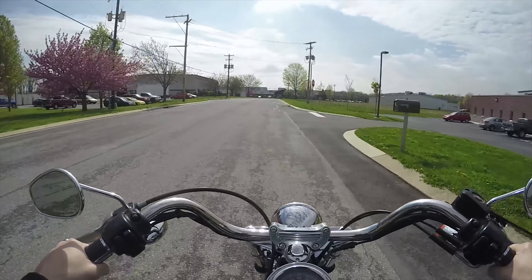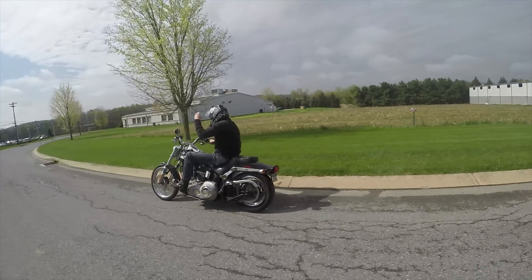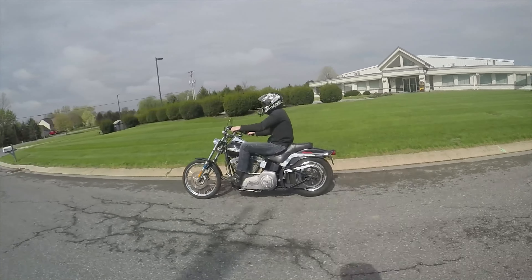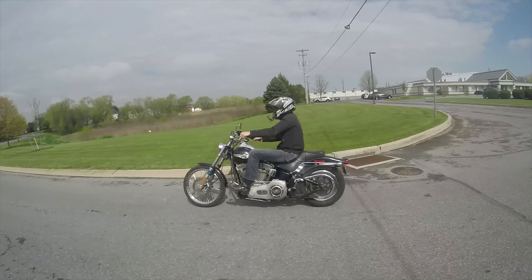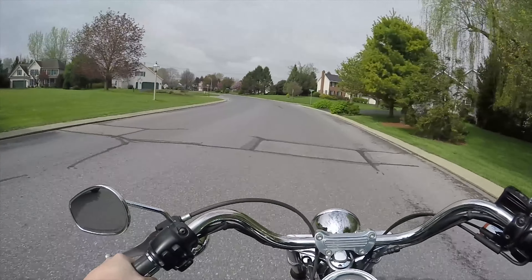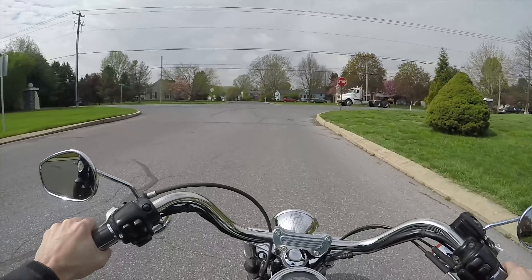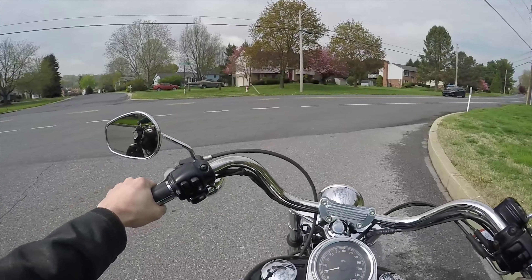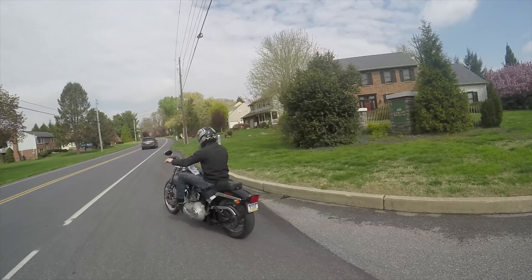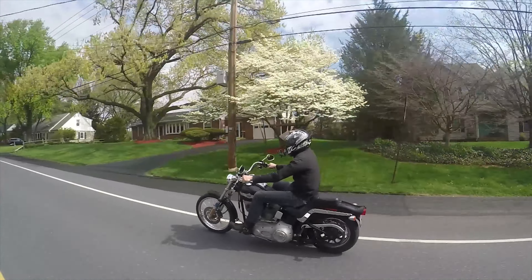It is turning out to be a beautiful day. My tire pressure is all whacked out — I should have checked that before I took this bike for a drive. I've ridden my share of high mileage Harleys, but they were always touring bikes — road kings, ultras, electric glides, street glides — never a high mileage softail. I'm pretty excited. The bike actually feels really, really tight.